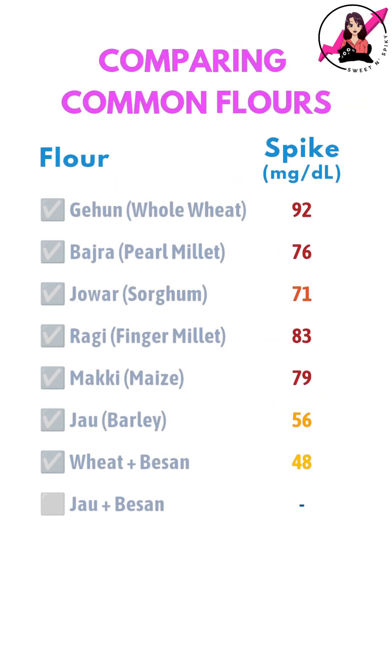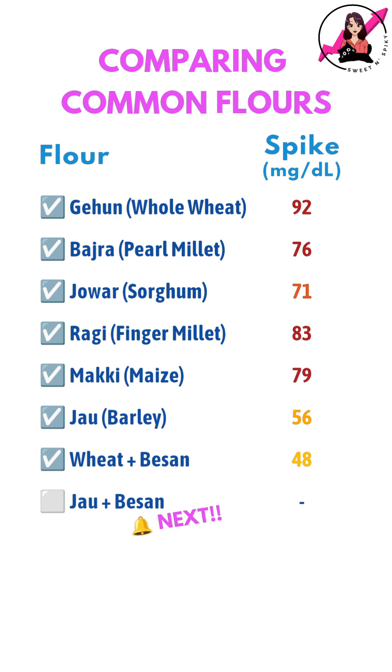In my next video, I will be testing rotis made from a mix of jow and besan to compare. Let me know what you think in the comments below.